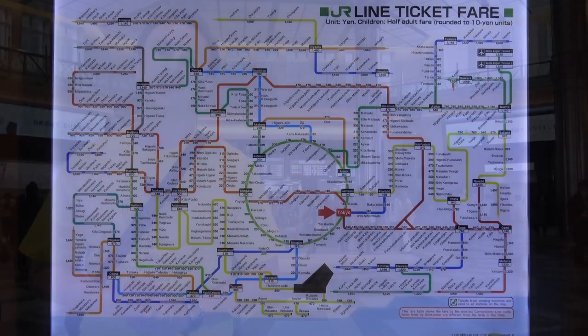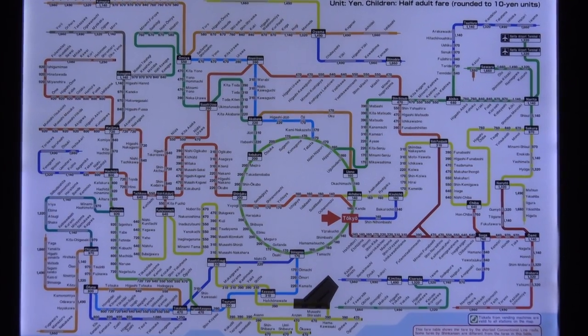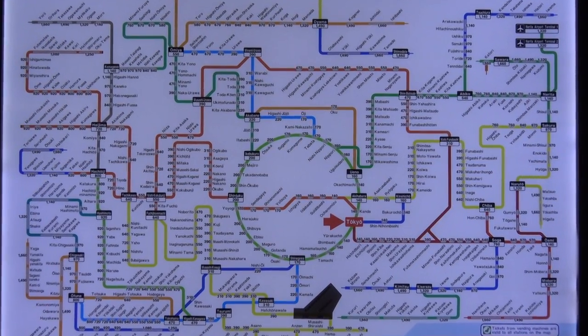How to ride the train, subway, and Shinkansen in Tokyo. Many people, when they're planning a trip to Tokyo, are intimidated by looking at the public transportation system. The route networks are quite complicated, but actually when you know how to ride, it's quite simple. In this video, I'll break it down and tell you everything you need to know to successfully navigate the train, subway, and Shinkansen network in Tokyo.